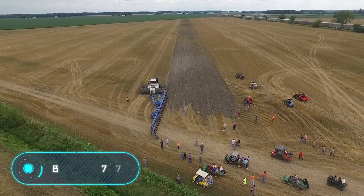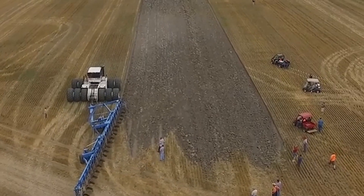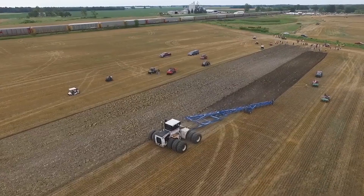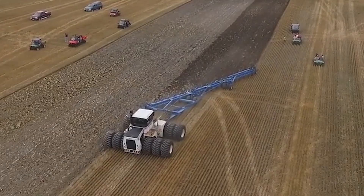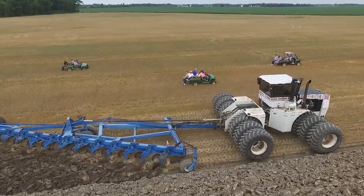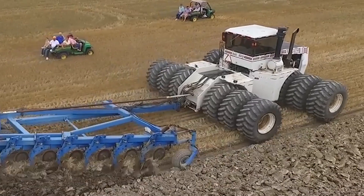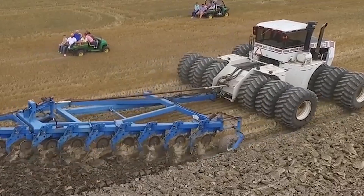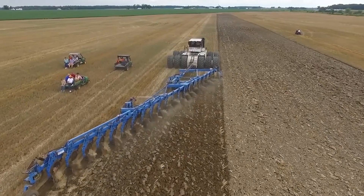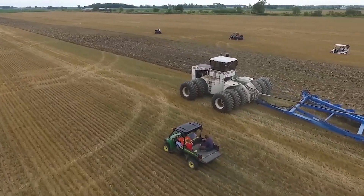Big Bud 747 — this is the world's largest farming tractor. The first model of the Big Bud 747 was built in 1977 in Havre, Montana. The current version is equipped with a 16-cylinder diesel engine of 760 horsepower. The dimensions of the tractor are 26 feet long, 20 feet wide, and 13 feet tall.